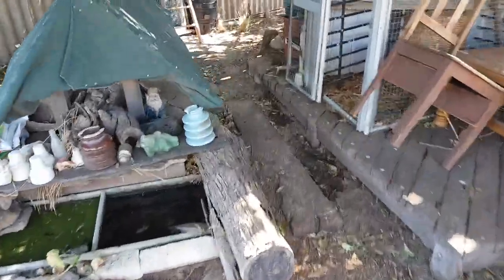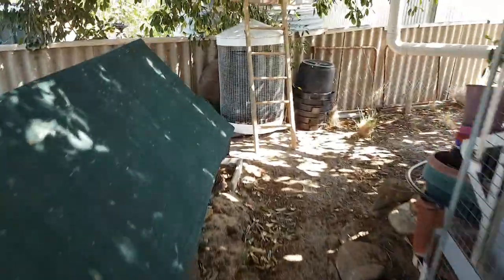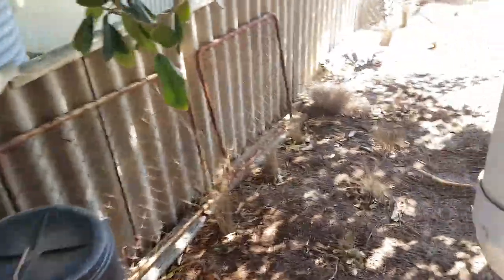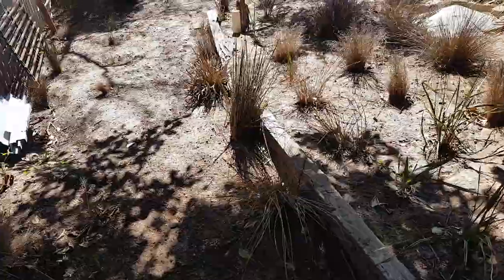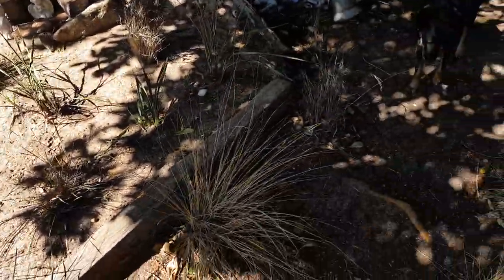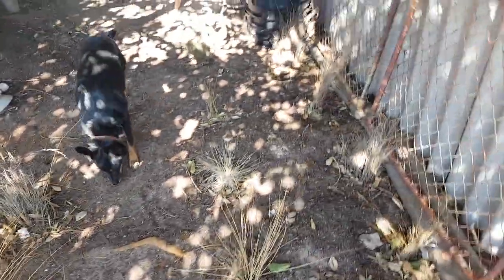G'day guys, Billy here. I just heard a bit of rustling over the next door neighbour's fence. I thought it was a snake. What do you reckon it was? It's disappeared. Let me see if I can find it guys.